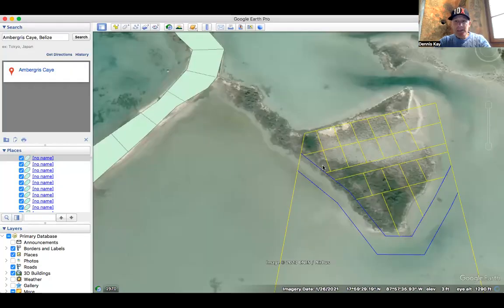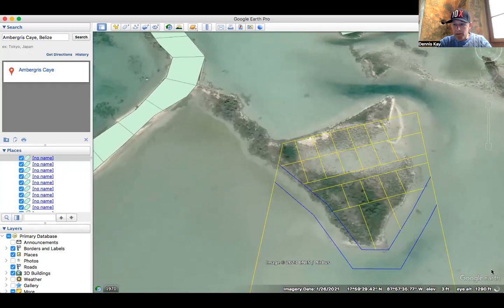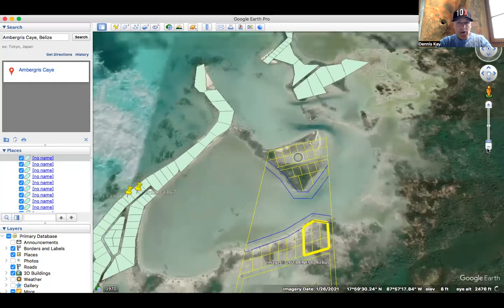So this is the property right here. You have this little peninsula that has recently been subdivided, and this property here, parcel number 15657, is on the market. Let me zoom out a little bit so I can show you where this is located.